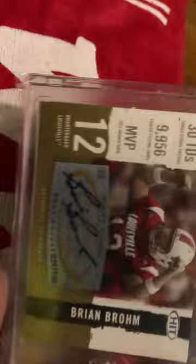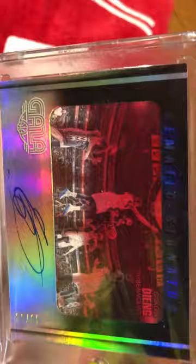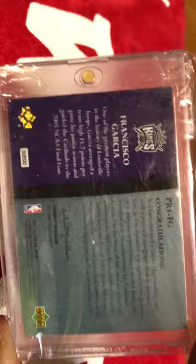Next, we have a Brian Bowen hit rookie auto, numbered to 250. This is a really cool card out of Gala — number 260, it's a Gorgie Jing on-card auto, and I got this with Panini points actually. Next up, we've got a Francisco Garcia three-patch auto on card, numbered to 50. Francisco Garcia was obviously on one of Louisville's Final Four teams in the early 2000s, and he was a pivotal piece of that.